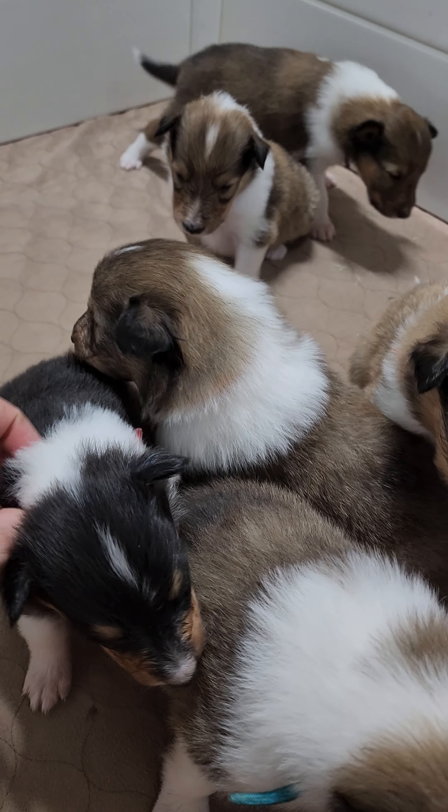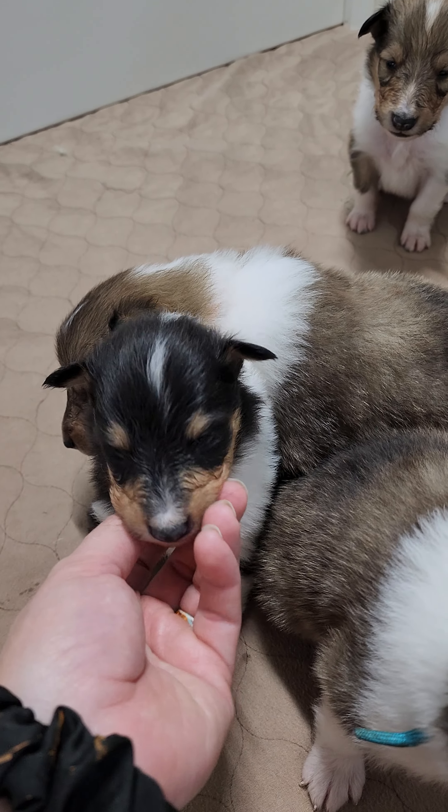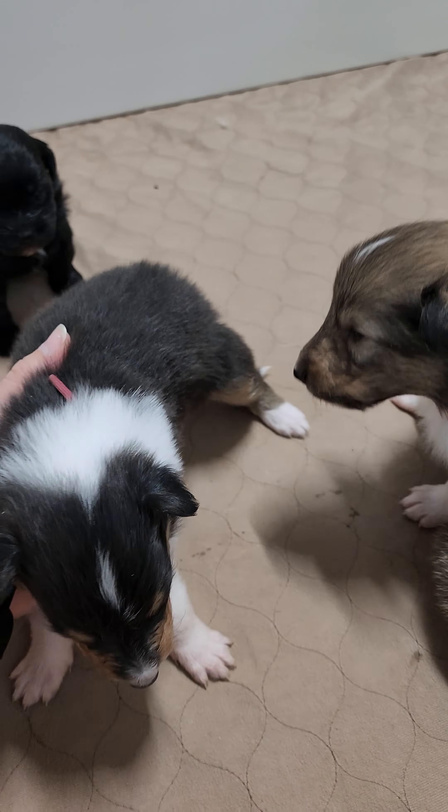Hello everyone, this is the Crawley and Bram litter and this is our pup date. We only have two of these babies that are available. They're about three weeks old now and really starting to play, walk around, and get adventurous. They've got their eyes open and are just barely starting to show a little personality, but they're all just super stinking cute right now.